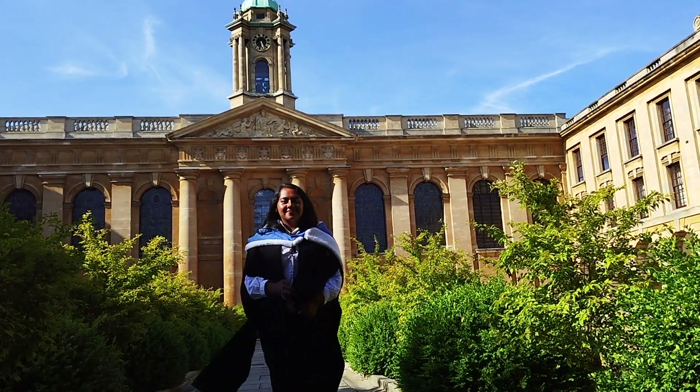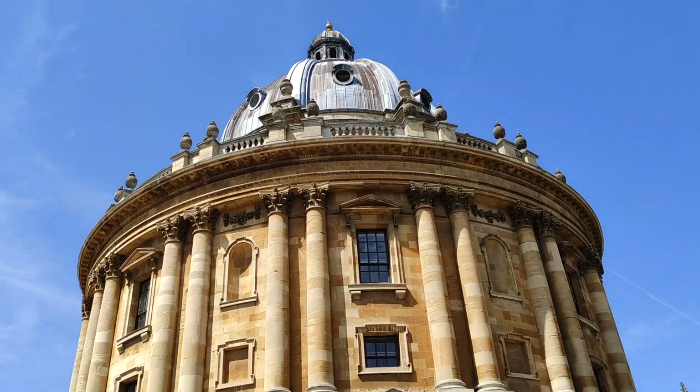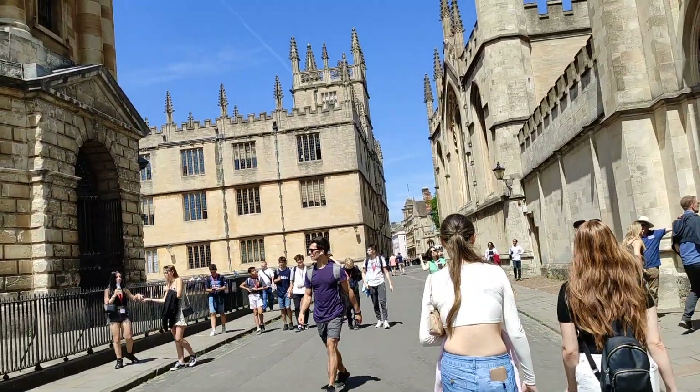Some rich universities can subsidise the cost of living for their students. For example, Oxford is a really expensive city to live in for most people, but the colleges are so rich that they can somewhat subsidise accommodation and food prices for their students. This is one of the advantages I found of going to Oxford.